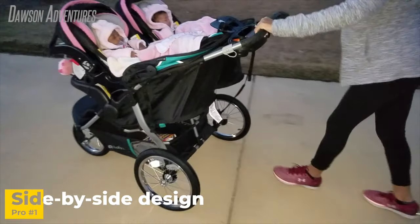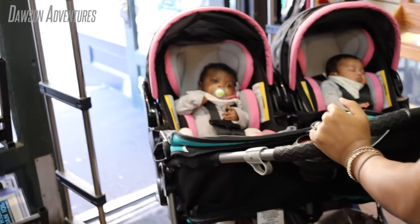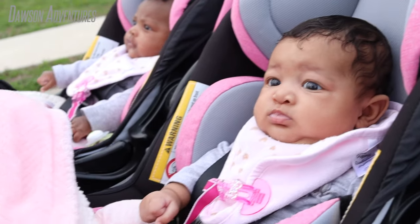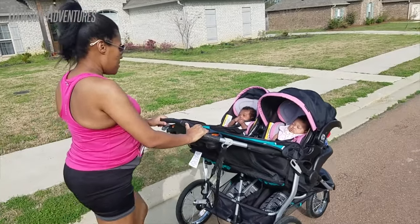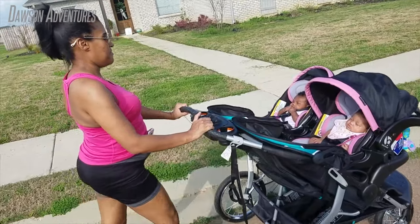Pros: This stroller can comfortably fit twins side-by-side. Now for some moms, this may not be of any importance or significance. However, I have always wanted my twin girls to sit side-by-side with nothing blocking their view, versus one of them sitting behind the other, limiting their view and preventing them from being able to interact with each other.